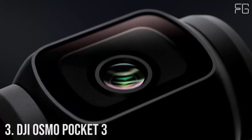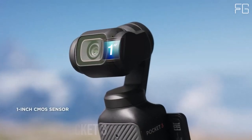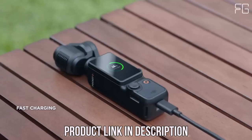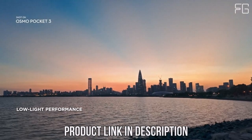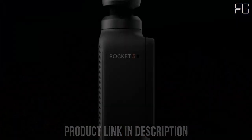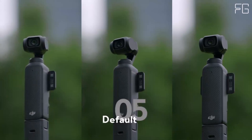Number 3: DJI Osmo Pocket 3. Are you ready to take your vlogs to the next level? Look no further than the DJI Osmo Pocket 3 Creator Combo. Packed with cutting-edge features and advanced technology, this compact vlogging camera features a one-inch CMOS sensor, capturing breathtaking 4K resolution footage at an impressive 120 frames per second. Whether you're filming epic landscapes or fast-paced action sequences, this camera delivers stunning clarity and detail, even in low-light conditions.